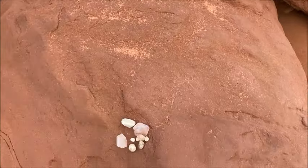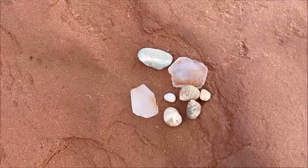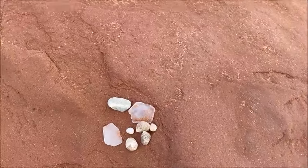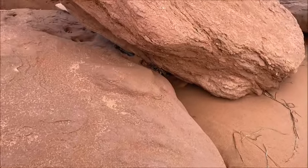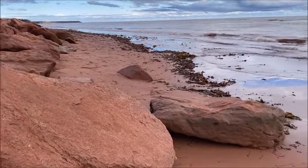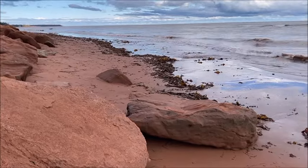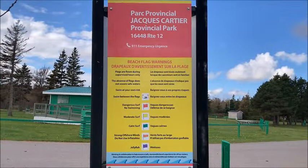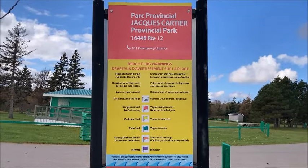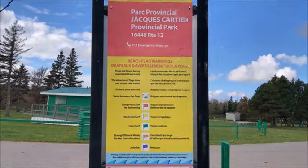So my sea glass hunt today resulted in two pieces of sea glass, a few interesting little pebbles, and a few interesting little shells — but all in all not an overly productive sea glass beach. But a beautiful beach walk just the same. I highly recommend putting this on your list if you have a chance to come here: Jacques Cartier Provincial Park in Kildare Capes, Prince Edward Island. Thanks so much for joining me for this beach walk — I really hope you enjoyed it and that you join me next time, where I'll take you to explore yet another beautiful beach. In the meantime, I hope you make it out to the beach where you are, and happy sea glass hunting!